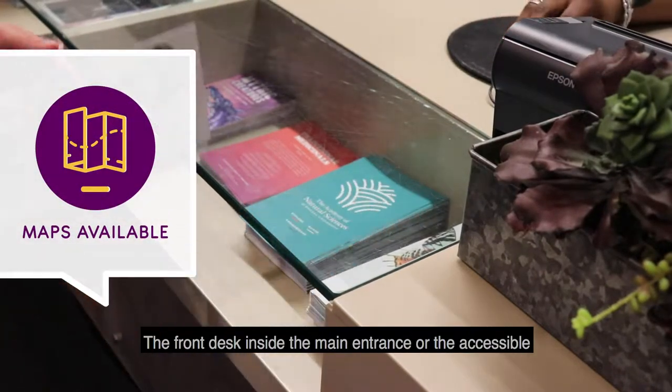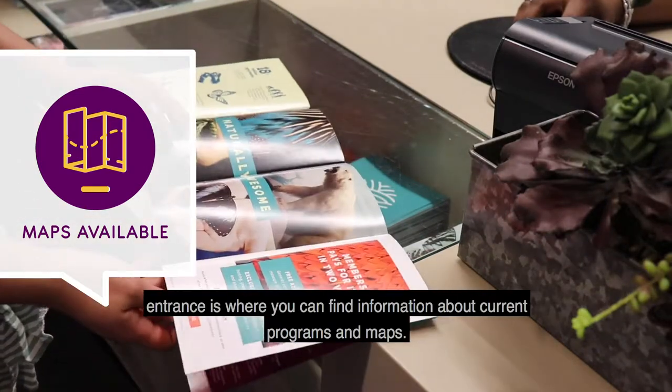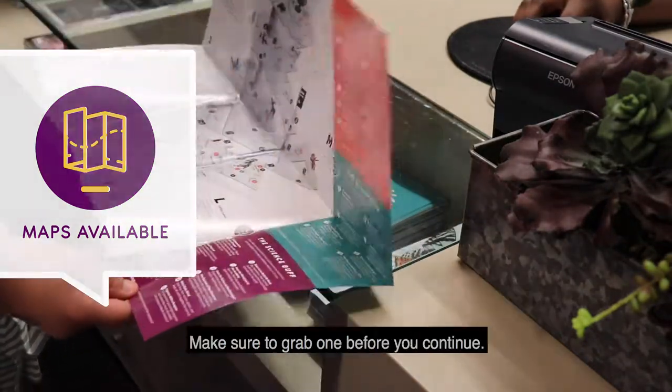The front desk inside the main entrance, or the accessible entrance, is where you can find information about current programs and maps. Make sure to grab one before you continue.